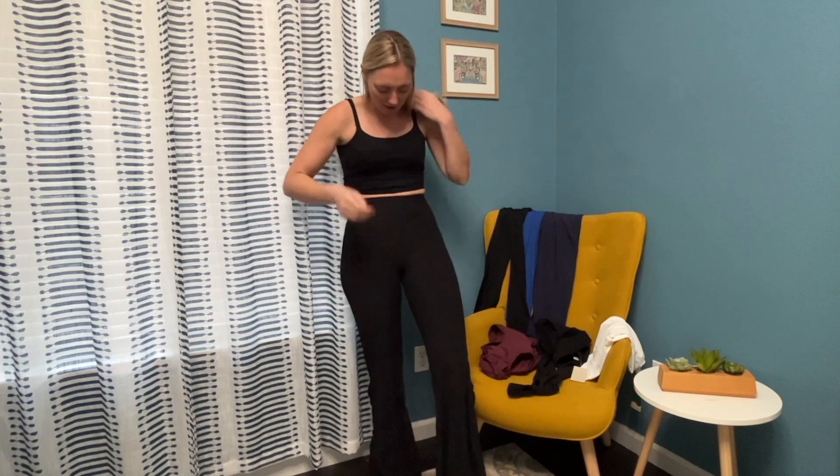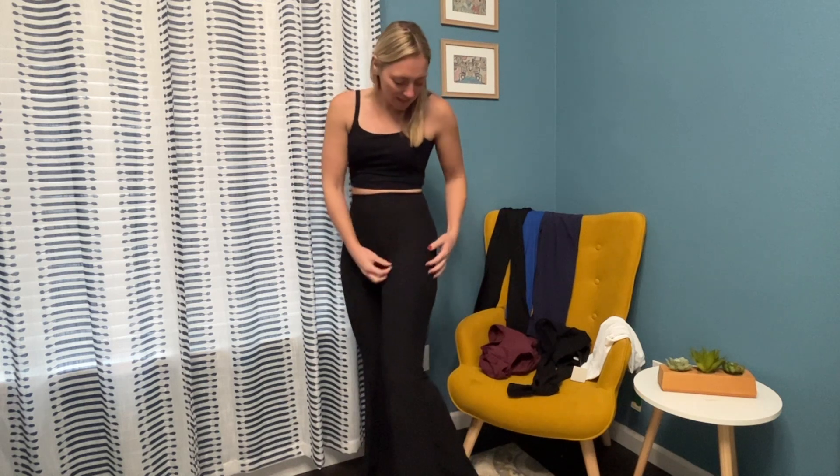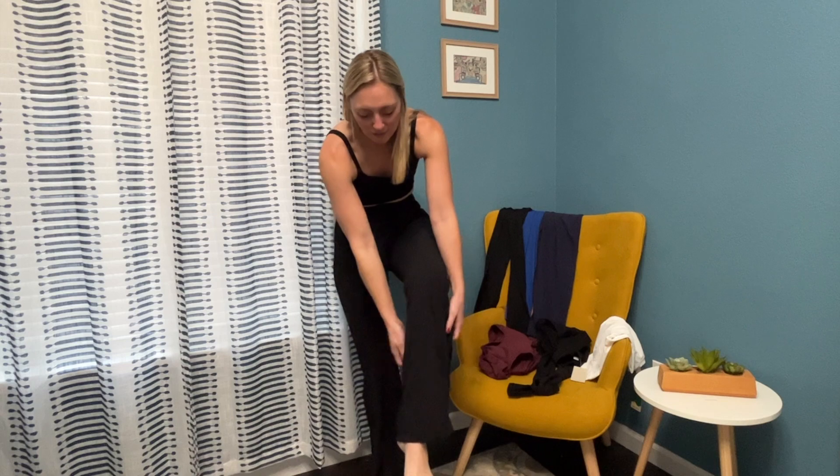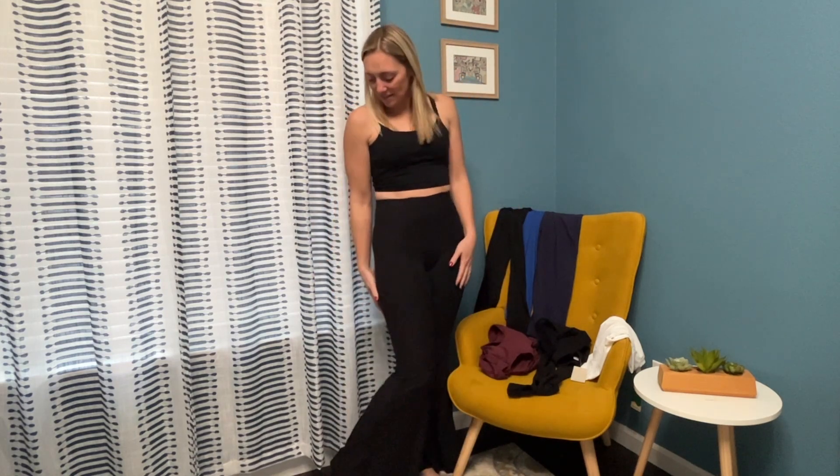These flare pants might be the cutest things I've gotten in a long time. They are so unbelievably comfortable and totally stretchy. It's kind of like a ribbed material, really soft — and how cute is this little ruffly seam going down, with a total flare leg? You can totally wear these working out, but you can totally wear these not working out too. Super high-waisted. Love the fit, the length is super good. You can wear these with tennis shoes for a casual look, or even with some pointy flats and a cute top — so versatile.